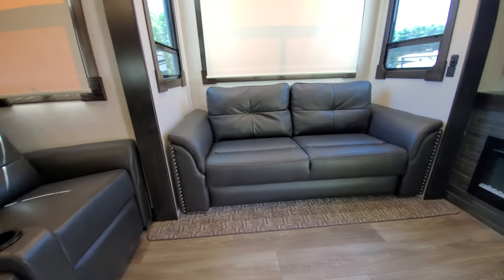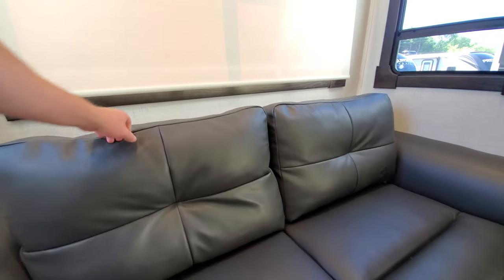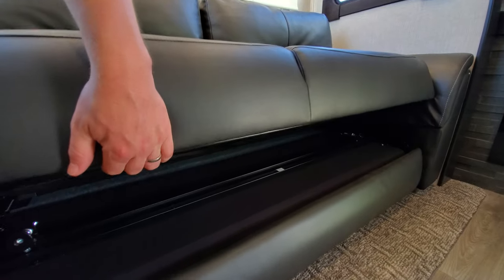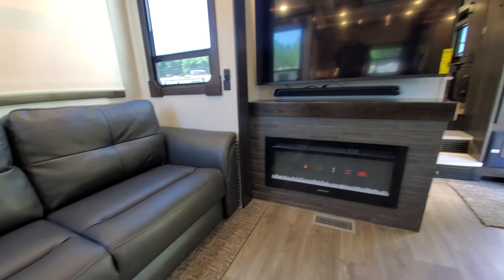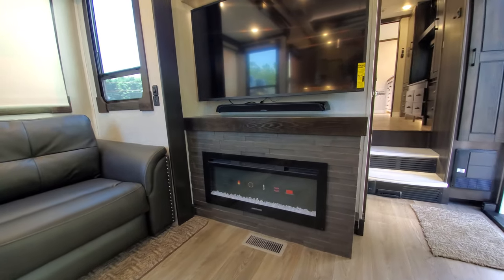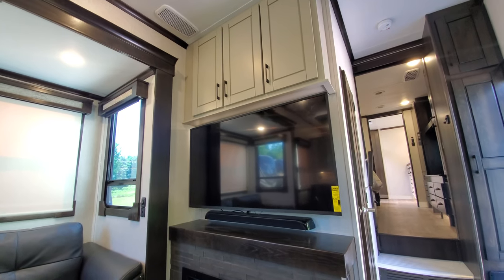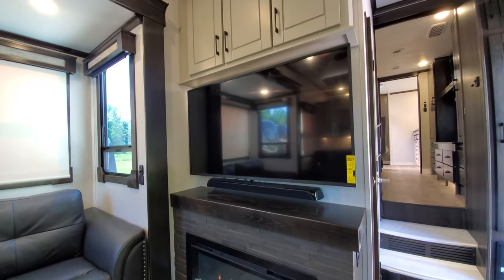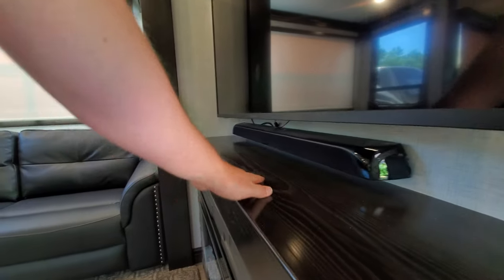Theater seats, obviously. Let's see — yes, this is a trifold sofa. Very comfortable. You've got your graystone fireplace with what I'd say is probably a 55 or 60-inch television, a sound bar underneath, and a really nice wood finish.